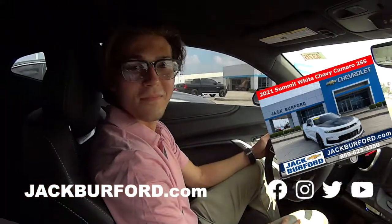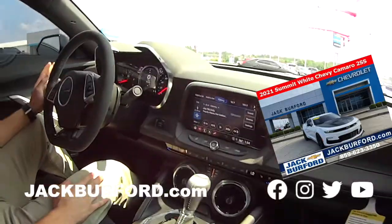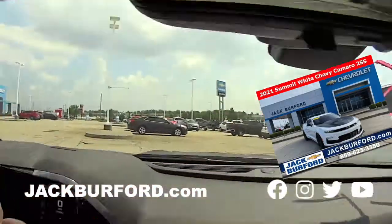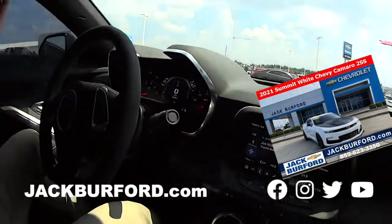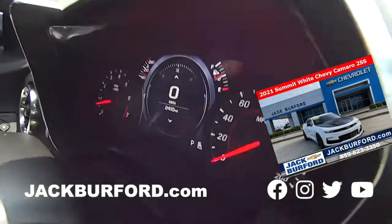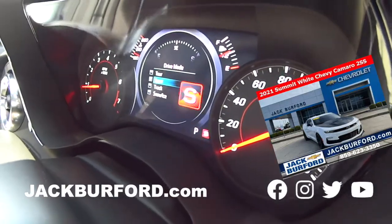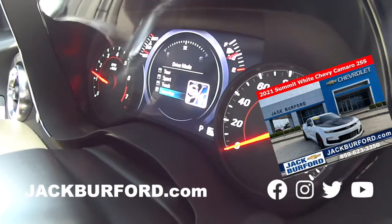Here we are folks. I'm with Chase in the Chevy Camaro 2SS. Man, this is a nice car. We were just talking about it — it has a head-up display. Look at that, you'll see it right there. It looks slick. It's got everything on it. You've got different modes here: tour mode, sport mode, track mode, and snow and ice mode.